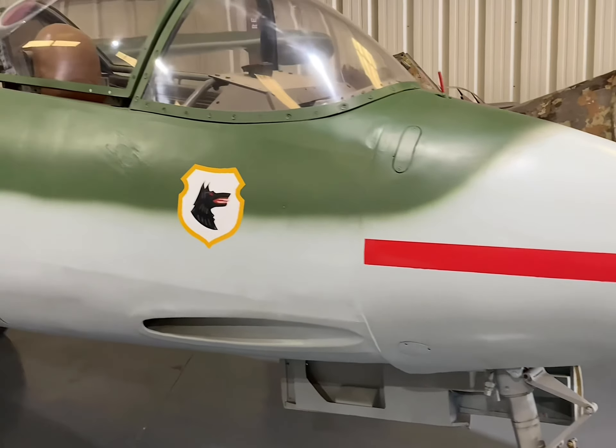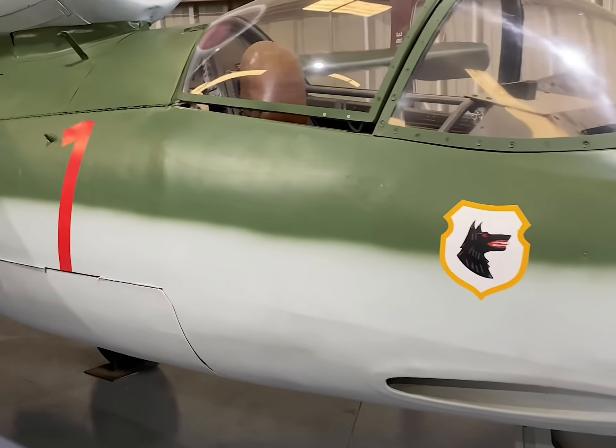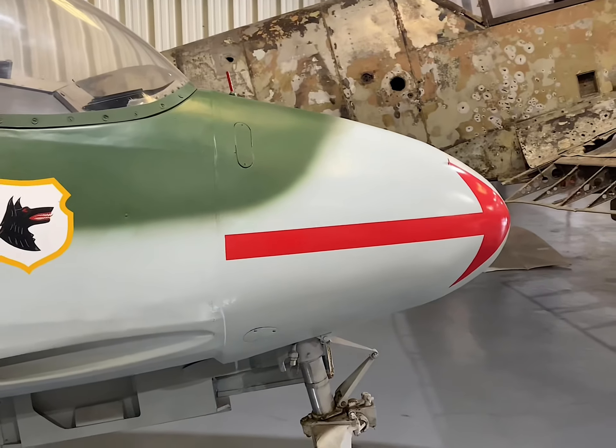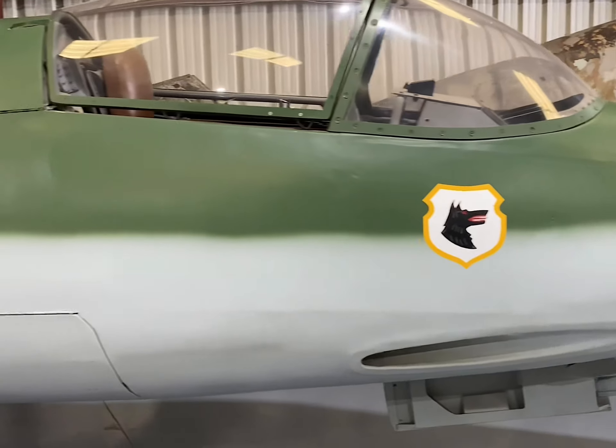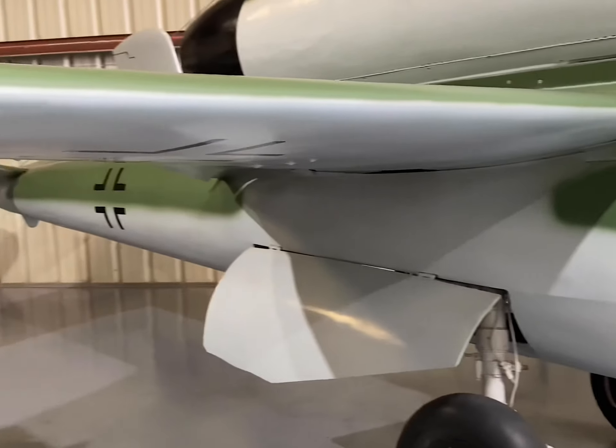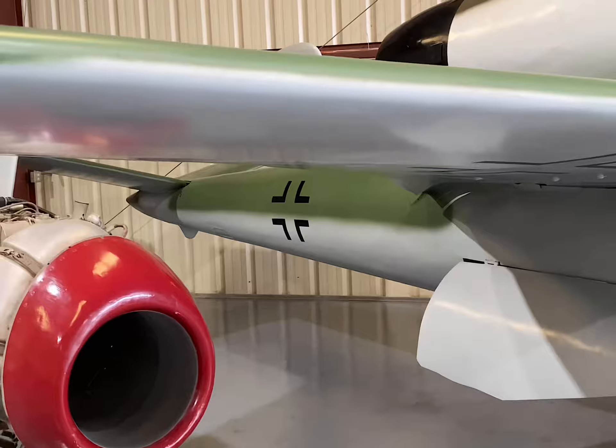In the waning days of World War II, the Heinkel HE-162, christened the Volksjäger, or People's Fighter, was born out of necessity. Conceived under the Emergency Fighter Program amidst a dire shortage of metals, this jet fighter's design ingeniously incorporated wood into its construction.